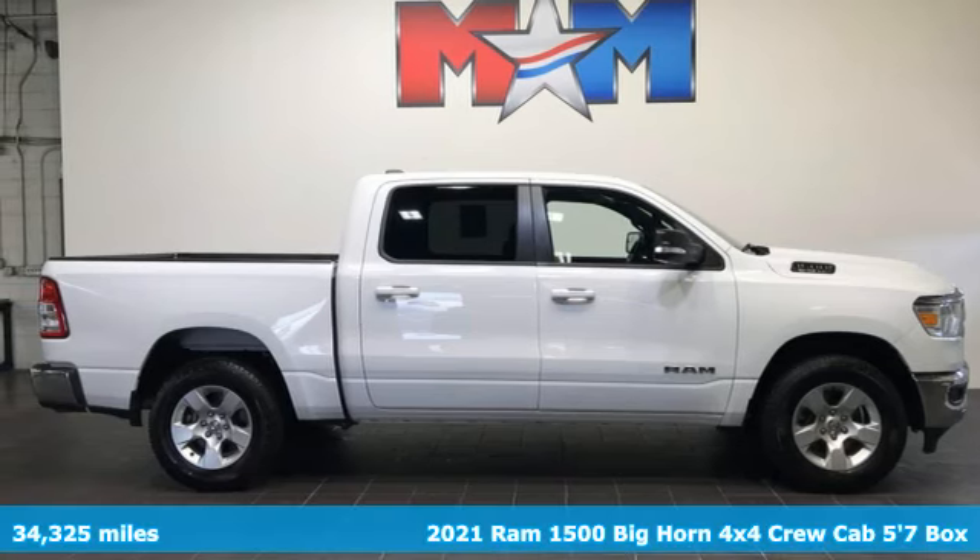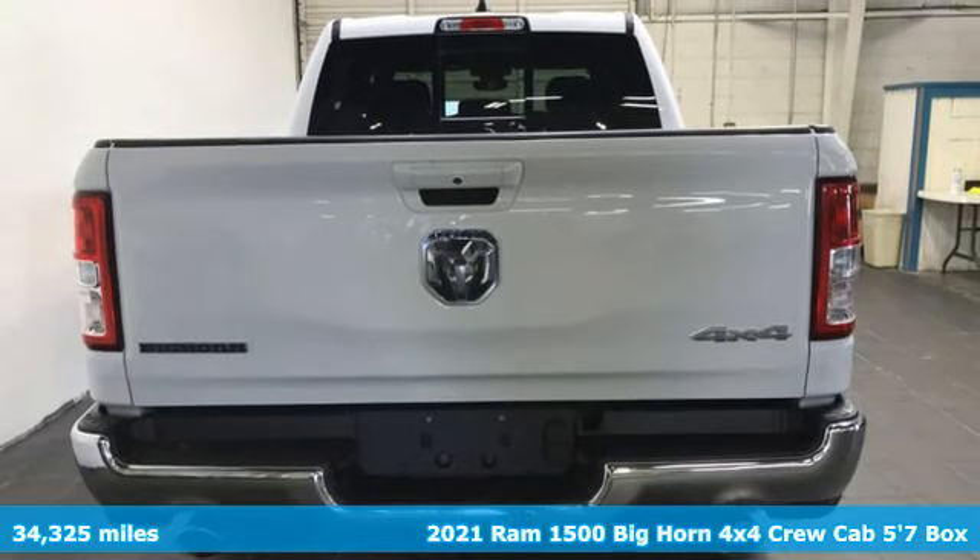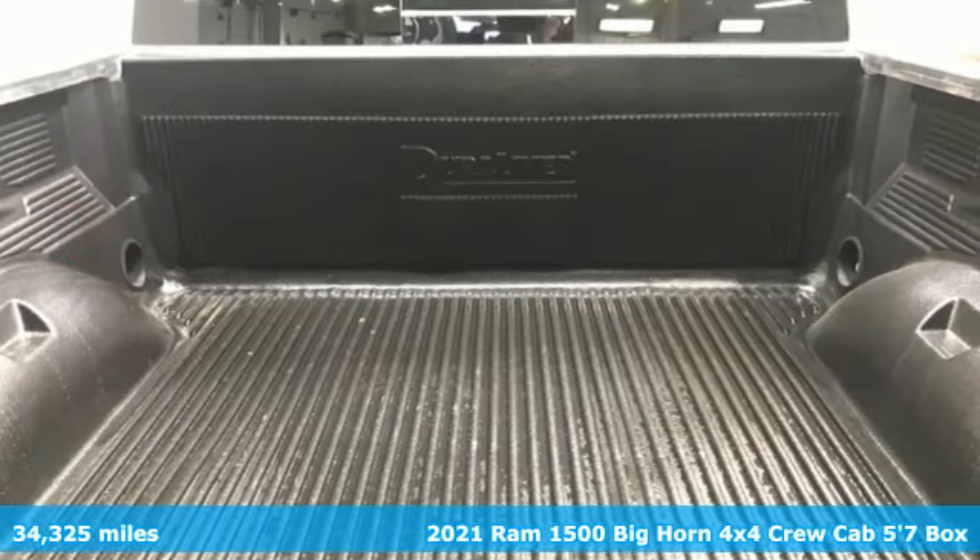It's a 2021 Ram 1500. When you need to grab life by the horns, you need a Ram. And with features like these, every drive's a pleasure.